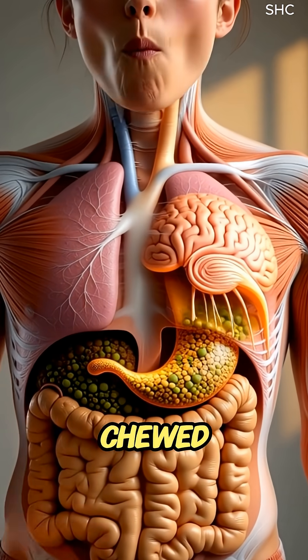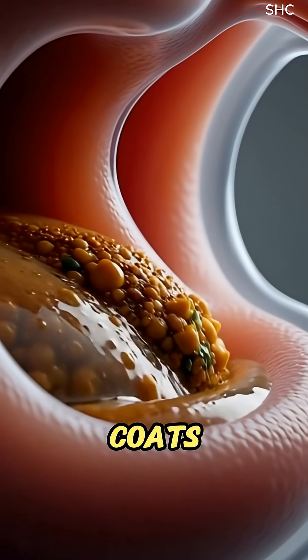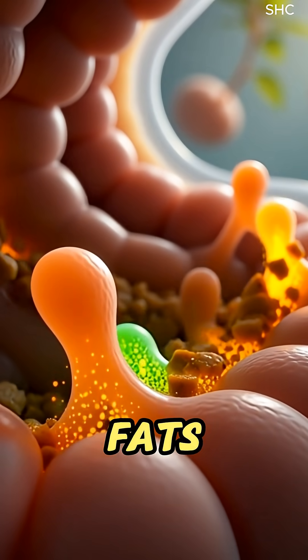As the warm falafel is chewed, its crisp outer shell breaks down as saliva coats it with amylase and lipase, beginning the breakdown of its chickpea starches and healthy fats.